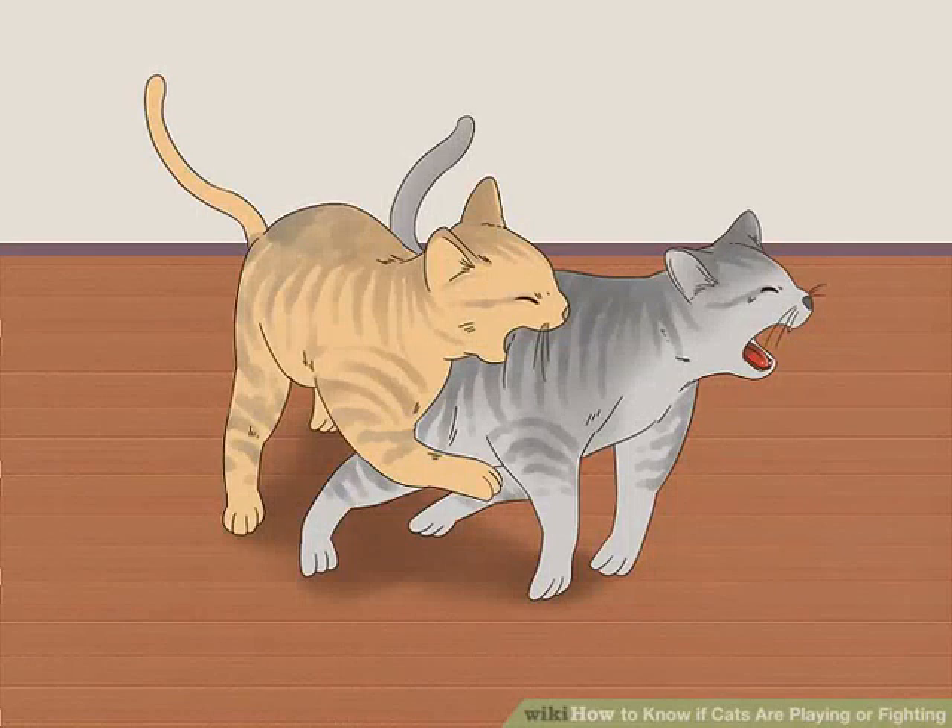Watch for biting. During a play session, biting is often minimal and does not cause any harm. However, if you notice one cat biting the other in order to cause harm, then your cats are probably fighting instead of playing. For example, if one of the cats yelps out in pain and hisses or growls, then your cats may be engaged in a fight. Usually, when cats play, they alternate biting one another. If one cat is frequently biting another cat who is trying to get away, it is unlikely that they are playing.